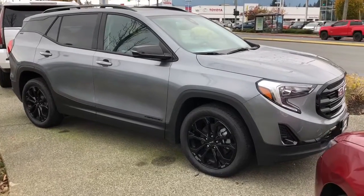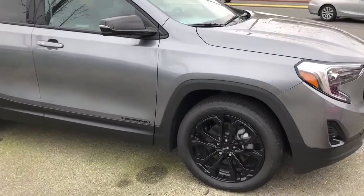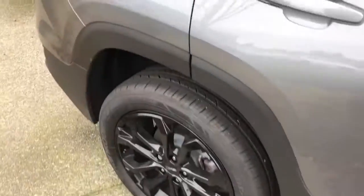Hey Jenna, it's Chad here with Laird Wheaton GM in Nanaimo. I figured I'd put a face to the name and do a little bit of a walk around for you on this beautiful 2019 Terrain. Let me just show you around real quick. I really do love the way this vehicle looks — it's an SLT package, so it's pretty well equipped.